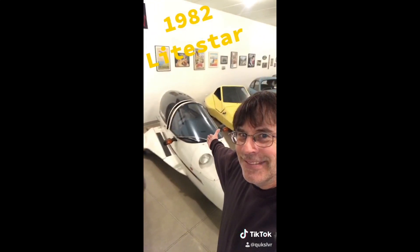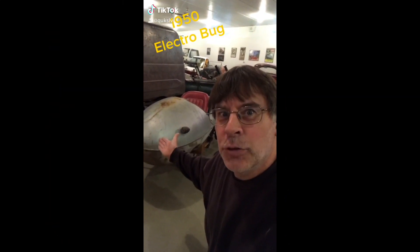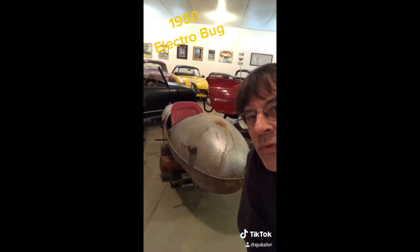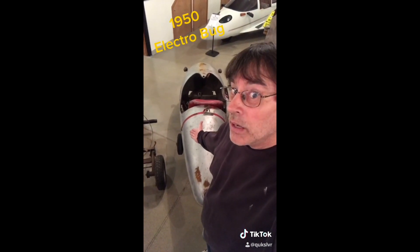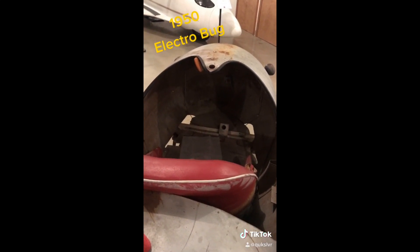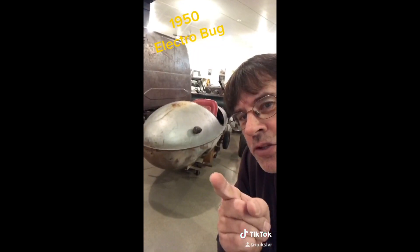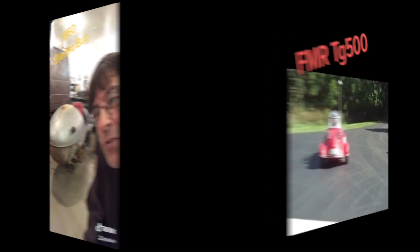How you doing? This is a 1950 Electro Bug. A man who shall remain nameless bought four of these and turned them into cars for his grandchildren. These are from a P-47 — anybody out there know? A few parts are missing: steering wheel, brakes, accelerator — but the electric motor does remain intact. This is not a street legal vehicle, just something to tool around the farm with. Thanks for watching.